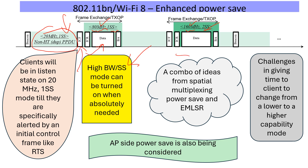This is a combination of ideas from spatial multiplexing power save and EMLSR — more like an EMLSR applied over a single link. There are challenges and lots of discussion on how to manage this. There are also discussions on how APs can save power, not yet agreed, but at least on the client side it is agreed that we can allow clients to stay on 20 MHz, 1SS until they get a specific alert from the AP. This can be useful and interesting for many clients, especially battery-operated devices, which is probably the majority.